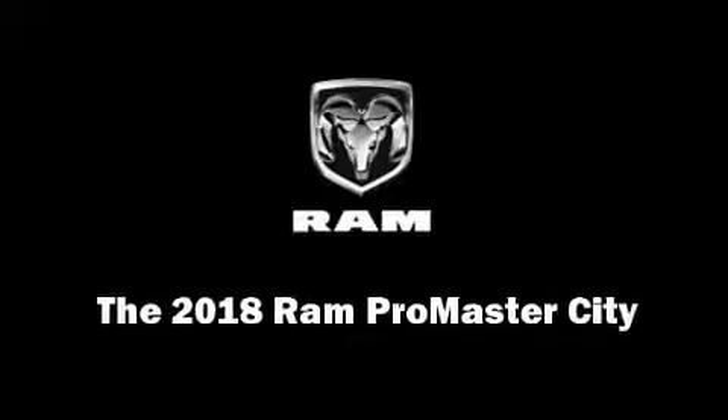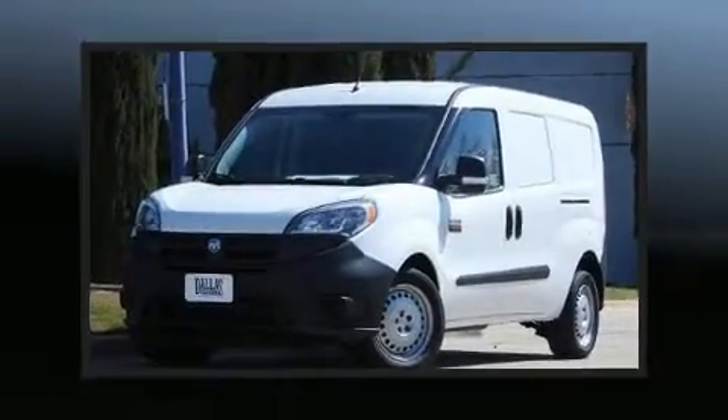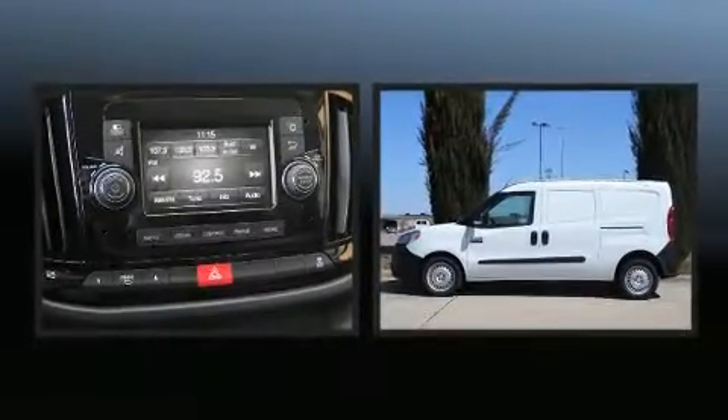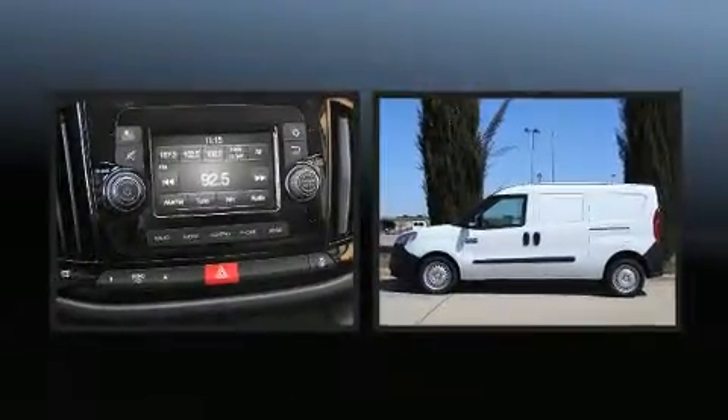Discerning drivers will appreciate the 2018 Ram ProMaster City. It features a front-wheel drive platform, an automatic transmission, and a 2.4-liter four-cylinder engine.